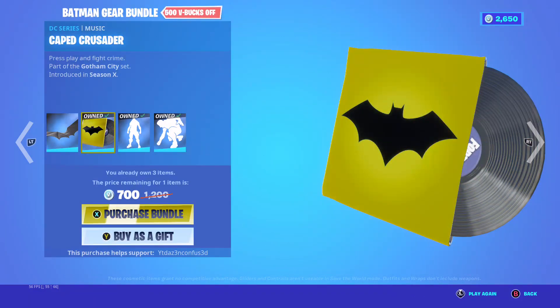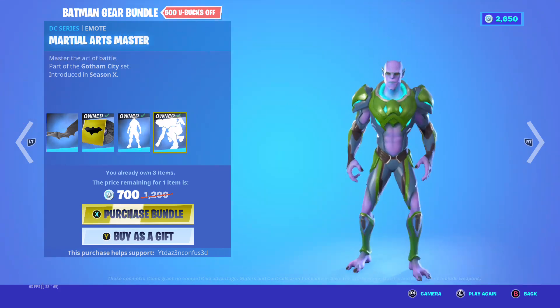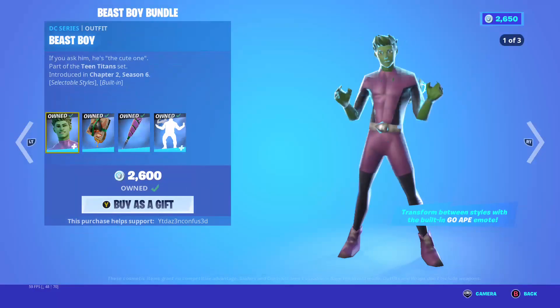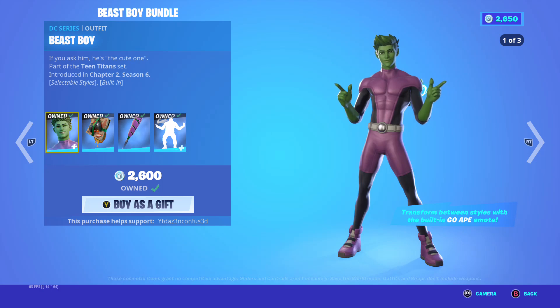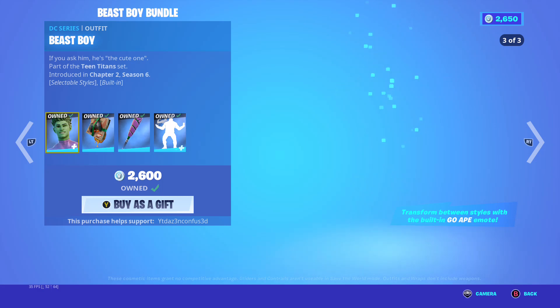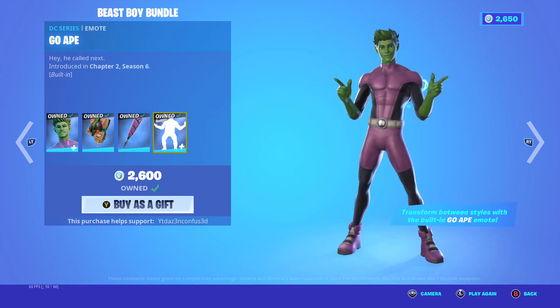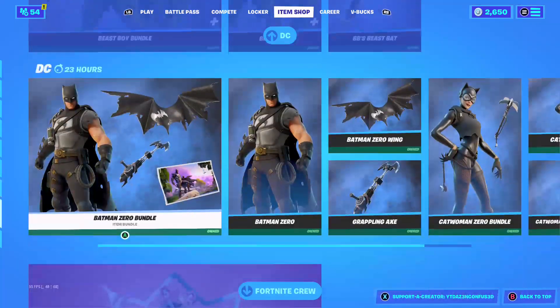Bat-clogger, the cape crusader, bat signal, emotional art master. Beast Boy — this is go ape style, and then this is rego style. Couch titan backbling, BB's bat, beast bat, go ape emote.